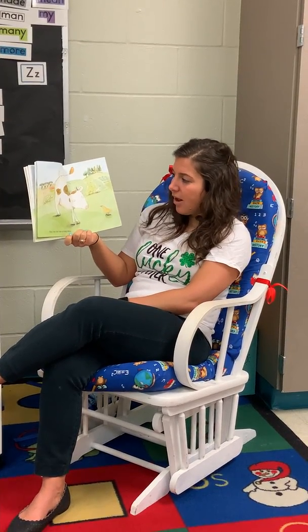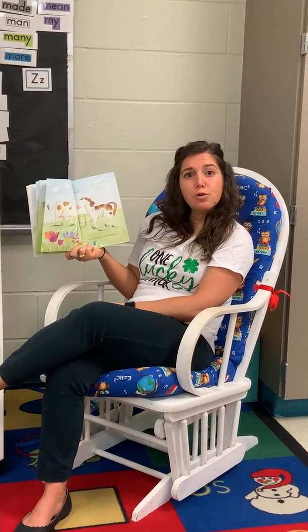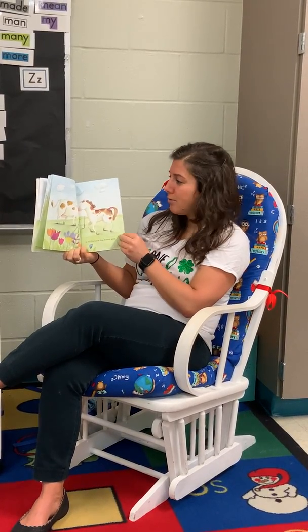The cow let out a long moo, to tell the horse that the flowers grew. So what's our rhyme there? Moo and grew. That's right.